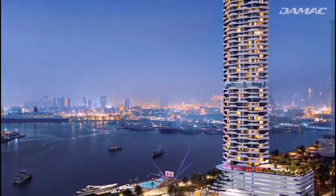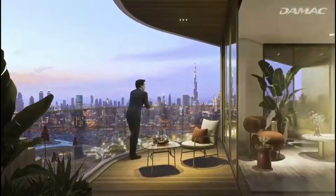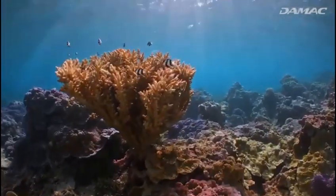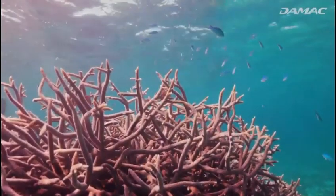But Damak Coral Reef is no bystander to Dubai's story. It's a celebration of it, and of another one of the great, albeit underwater cities of all time — the Coral Reef.